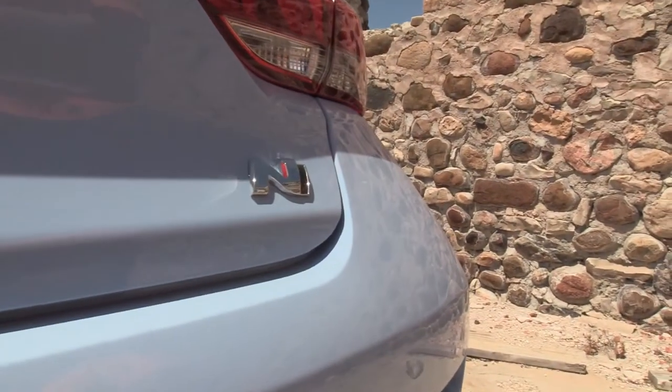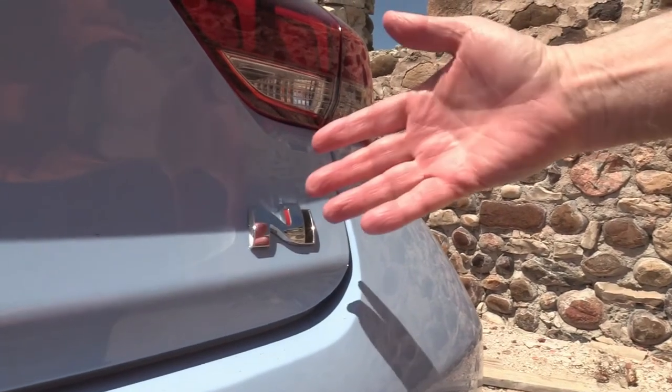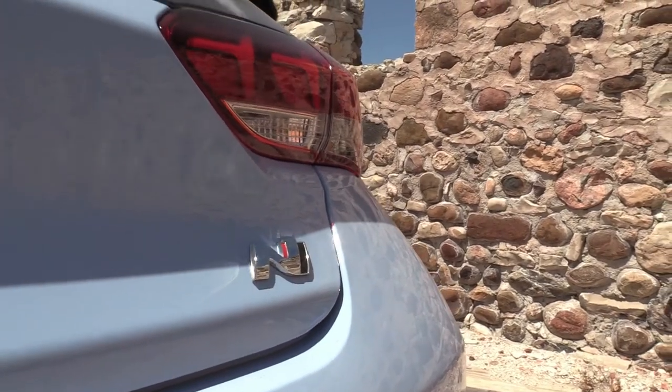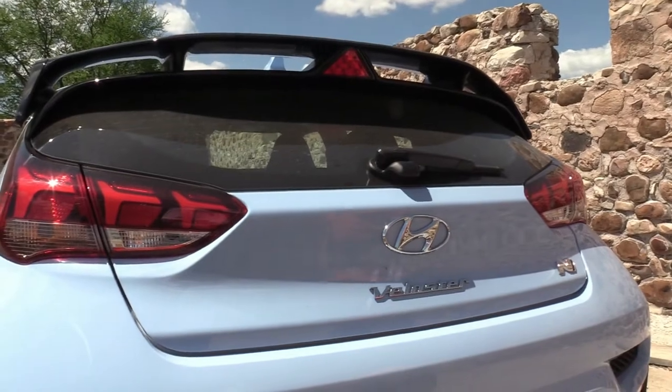Two big giant tailpipes, and it does have a great sound which you'll hear when we get going. And of course the N logo, because N is for their speed version — you think BMW has an M, these guys, the Hyundai performance lineup, have an N. We'll tell you more about that later. But anyway, good-looking car, fast, fun — we'll take it for a spin.